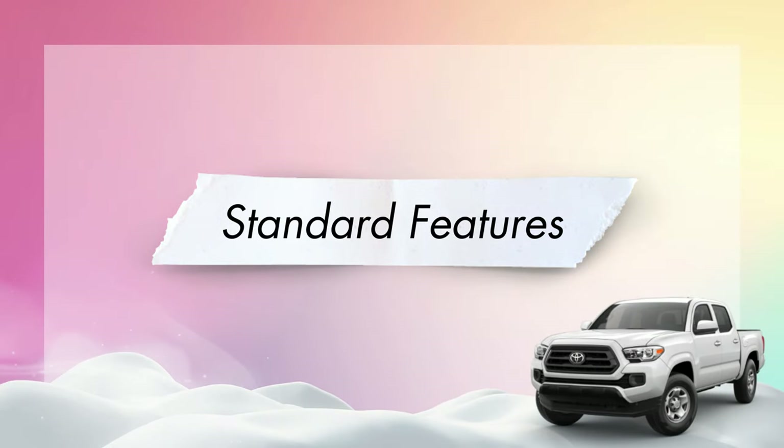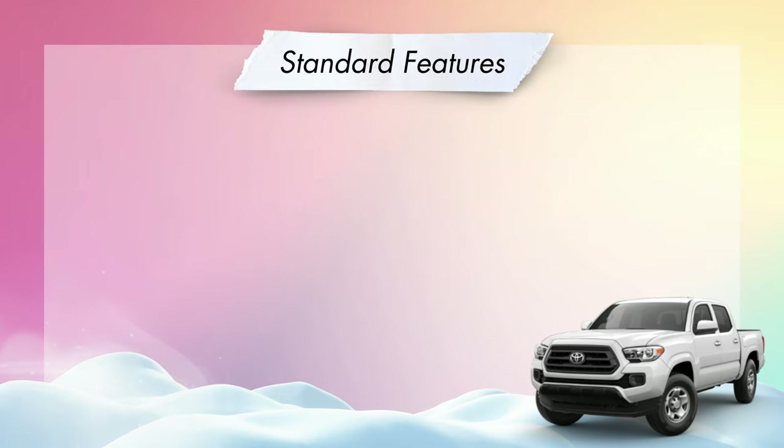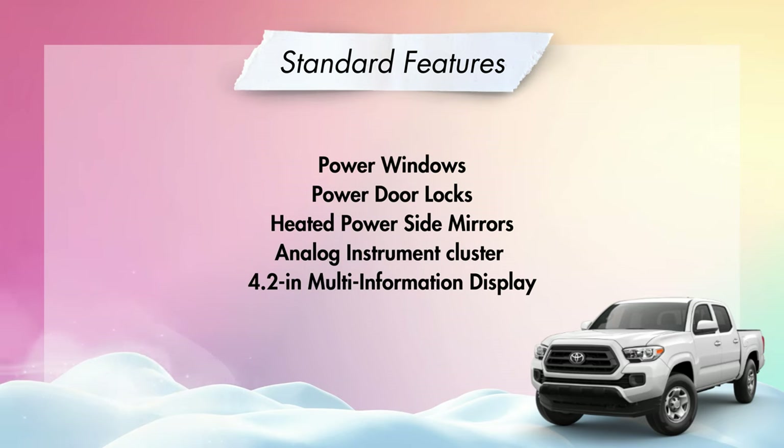Standard features across every Tacoma will be coil spring double wishbone front suspension and leaf spring rear suspension, a fiber-reinforced sheet-molded composite inner bed, a deck rail system with adjustable tie-down cleats and fixed cargo bed tie-down points, skid plates over the engine and front suspension, Android Auto, Apple CarPlay, Bluetooth hands-free phone and music streaming, Sirius XM, three USB ports (one media port and two charge ports), power windows and door locks, and an analog instrument cluster with a 4.2-inch multi-information display.